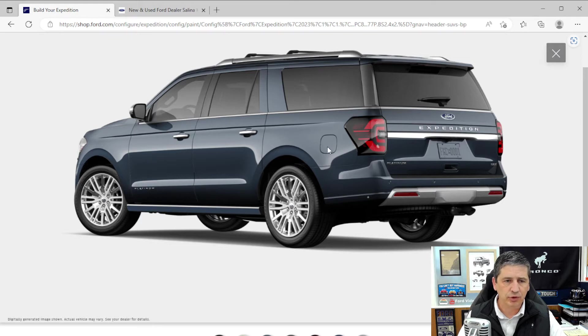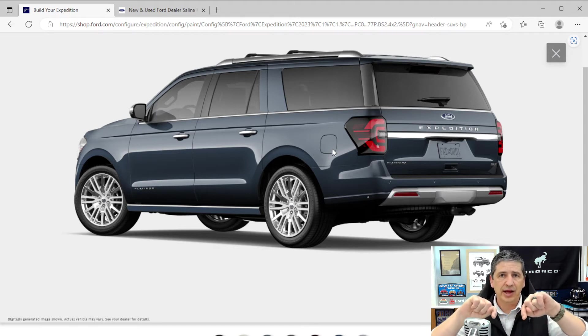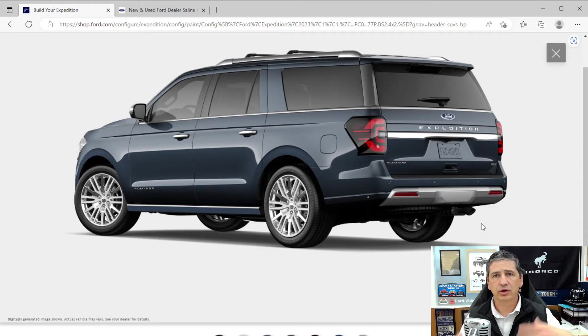Power deployable running boards with a polished accent pull down when you open the doors. You get Platinum badging on the door. Privacy glass is on the rear doors, rear quarter windows, and back glass. There's an easy capless filler door — just push the nozzle in; no cap to worry about. The inner door has a double-door system requiring the correct size nozzle. Zone lighting uses LED lights — including the fog lights — to light up four zones around the vehicle: front, rear, and both sides. You can light all zones or pick individual ones.